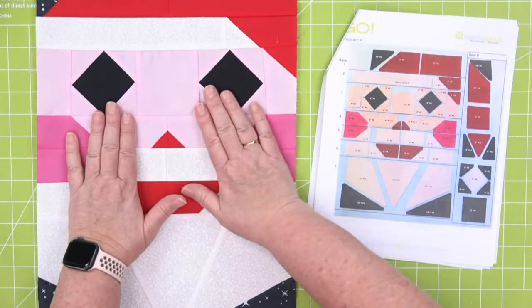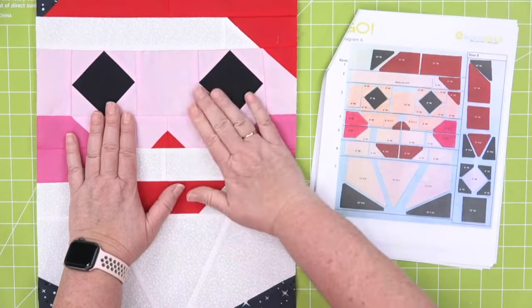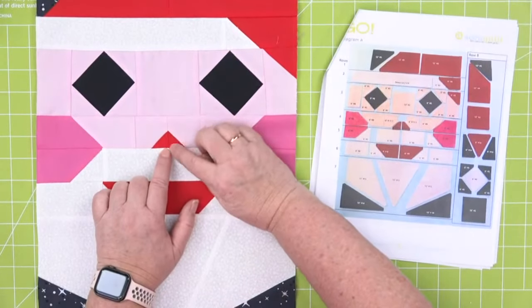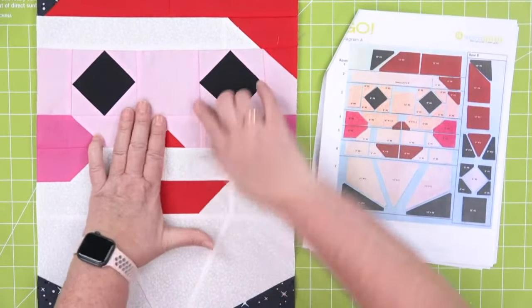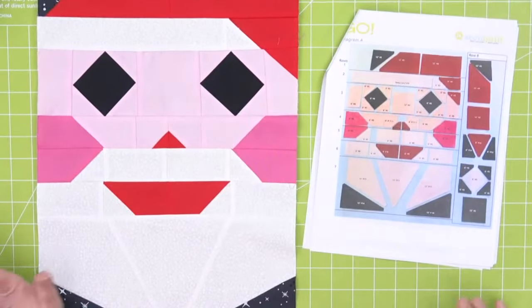Shapes 11.1 and 12.1 from the companion set corners — in the non-AccuQuilt world, we call this the triangle in the corner. Here's the square right here, and there's that little triangle in the corner. I can't even imagine trying to cut all of these pieces by hand.